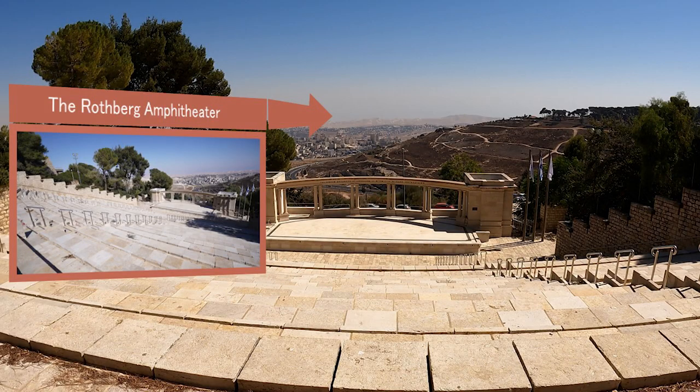Here is the Rothberg Amphitheater, where you can enjoy the spectacular beauty of the site and its desert view. Here the university was declared open in 1925.